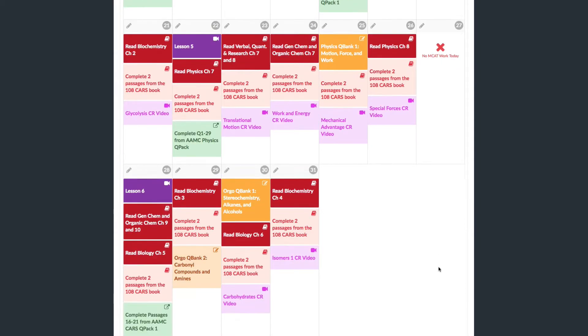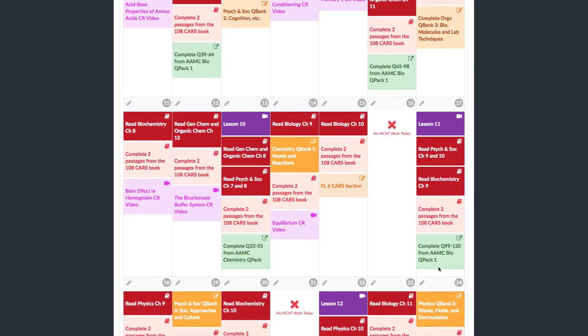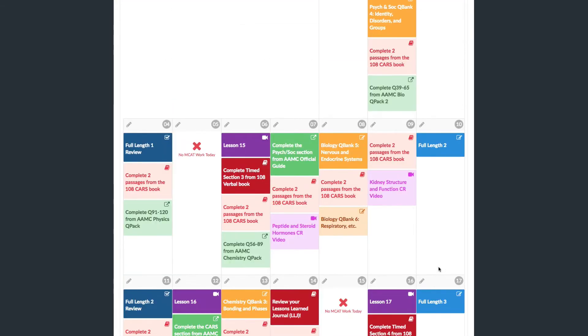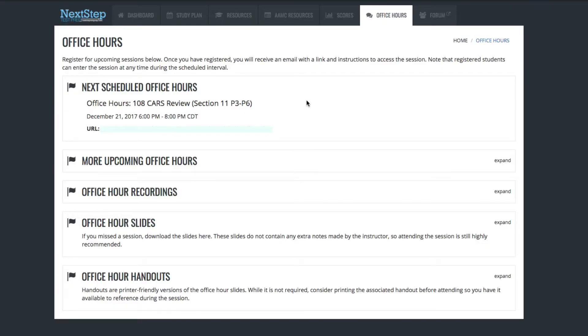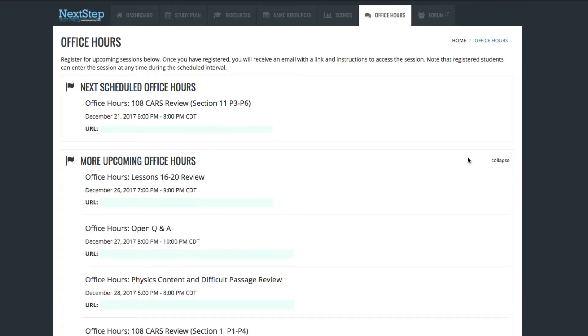And if you go off track — which most students do — you can click and drag lectures from one spot to another. If you got behind, you can move forward and rearrange it on the fly. Probably the biggest selling point that Next Step Test Prep's MCAT course has over every other company is that when you buy the course, you're not only getting all of this pre-recorded content, but you get access five days a week to live office hour sessions — two hours every day, five days a week.